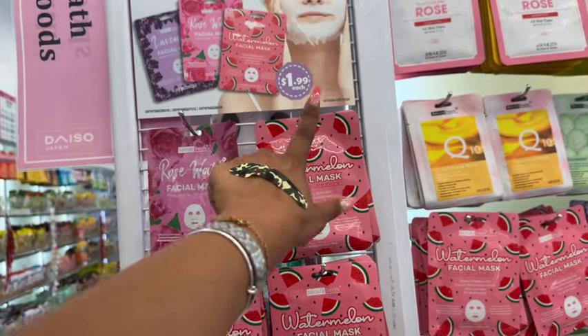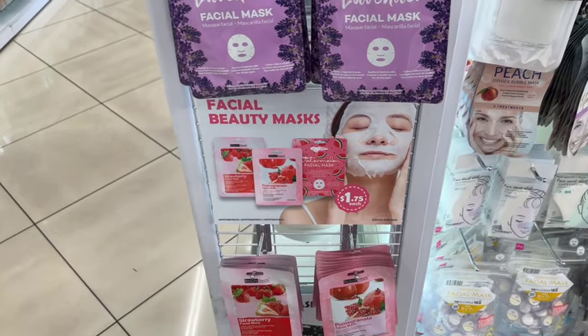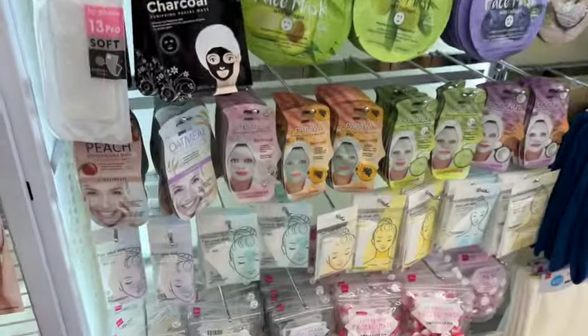Interestingly, some items say a dollar 75 now but will be a dollar 99 after a certain date range, so you'd be better off shopping before May 1st to save a quarter.